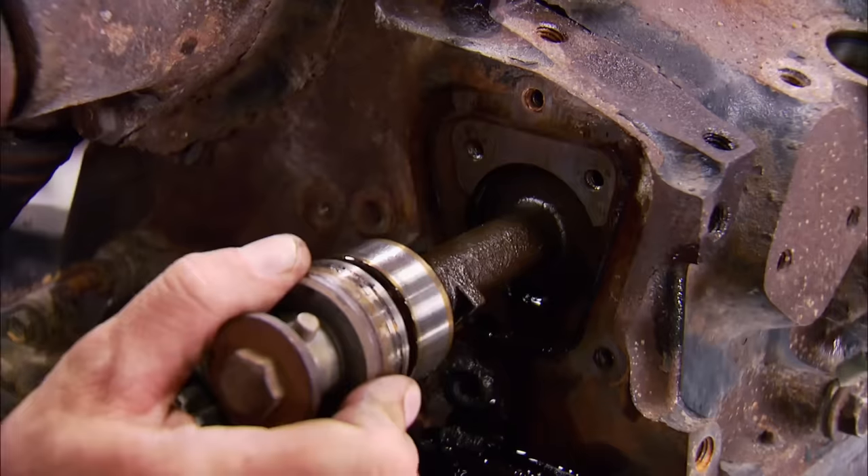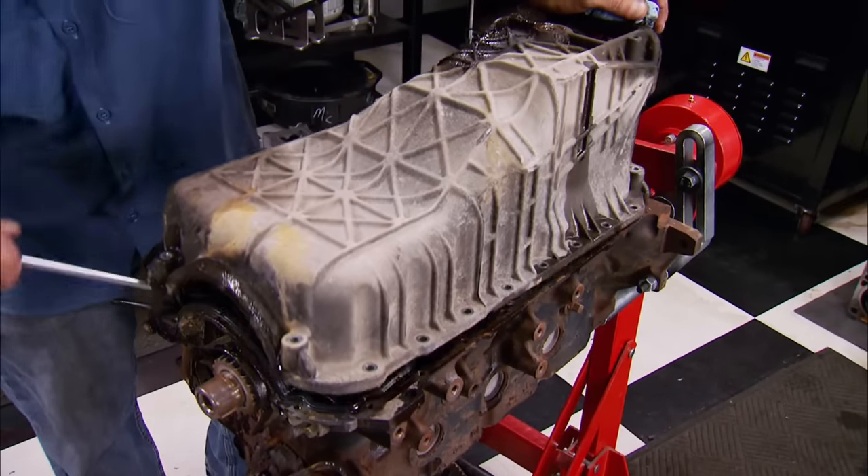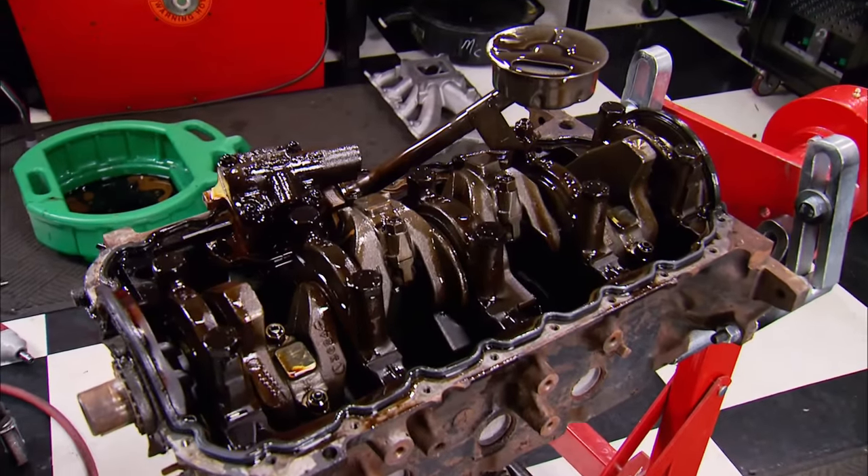Finally, we can remove the oil pump drive components. Now you know the basic lowdown on Lima engines. Next, you'll see how to build a high-performance version for racing at 8,000 RPM.